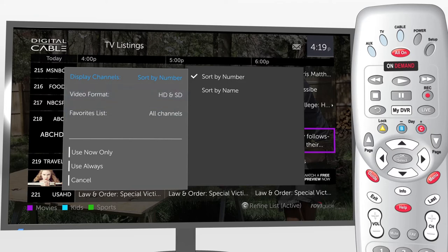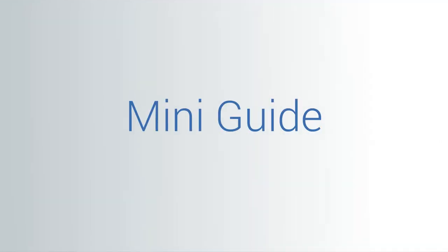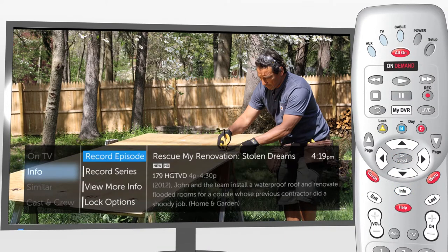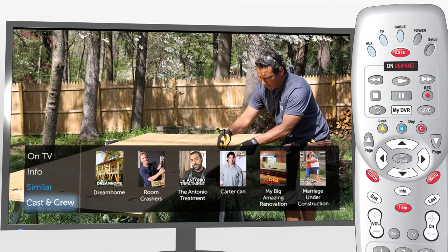Another quick and easy way to explore TV is with MiniGuide. Press OK or Info while watching TV for TV listings, program info, similar shows, and cast and crew — all with your current show in view.